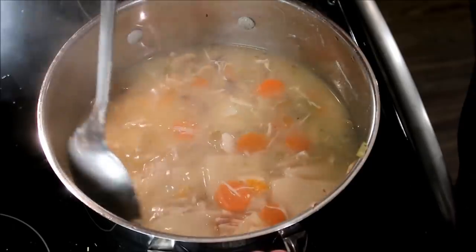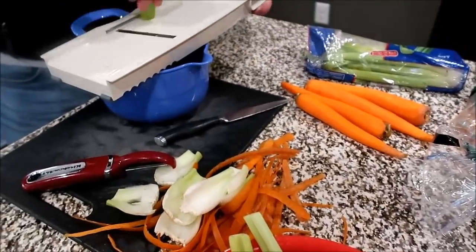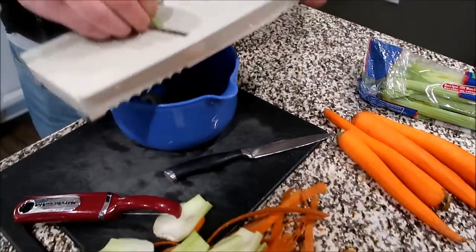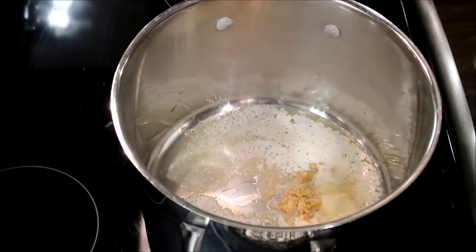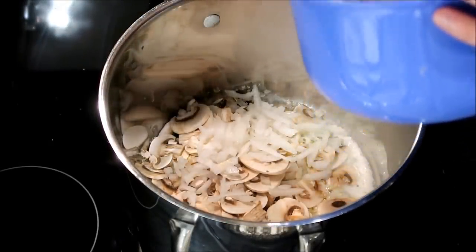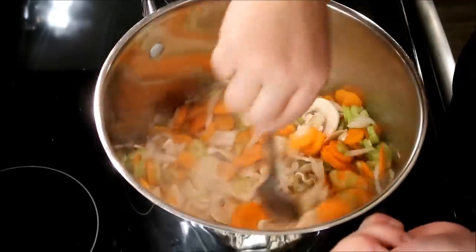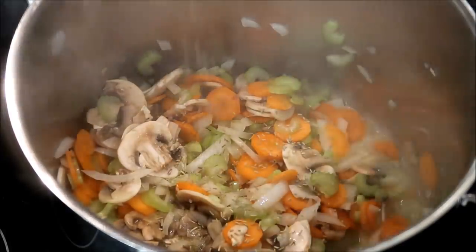Now we're going to get started on that chicken noodle soup. Darren decided he wanted to slice all of our veggies really thin using a mandolin slicer, and I really loved the texture that added to the soup. You could also do that by hand. I just melted about a half a stick of butter in my pot, added a little bit of minced garlic, and then added all the thinly sliced veggies — mushrooms, onions, carrots, and celery — and sauteed those for about five minutes until they were starting to get a little tender.